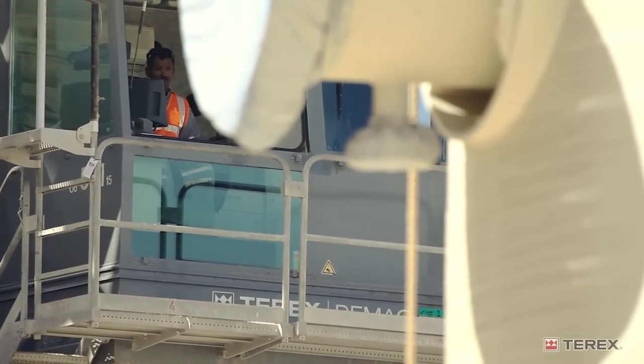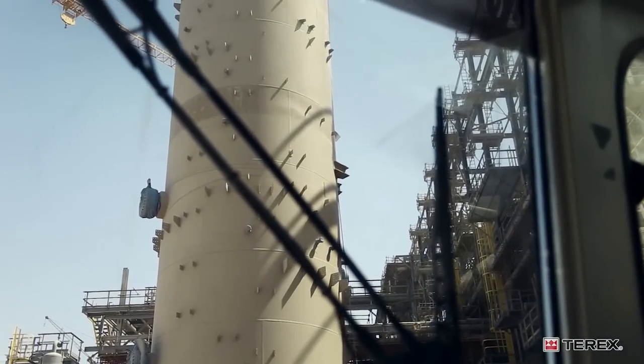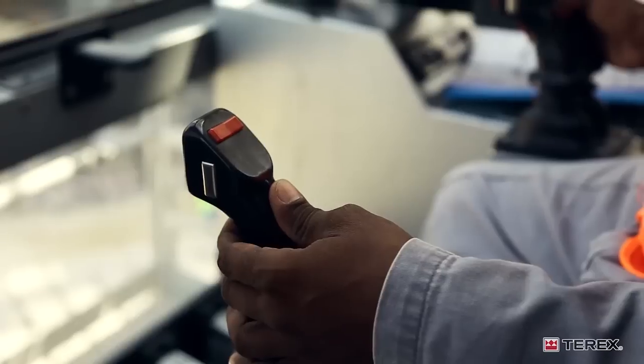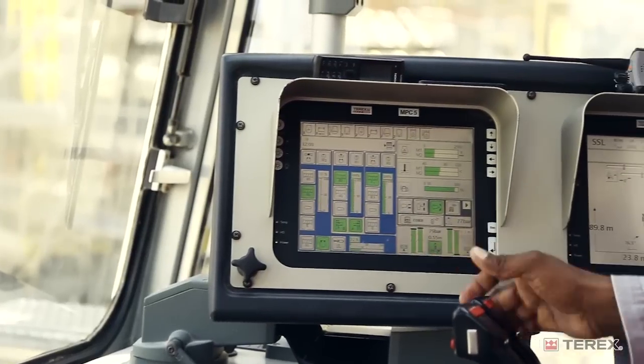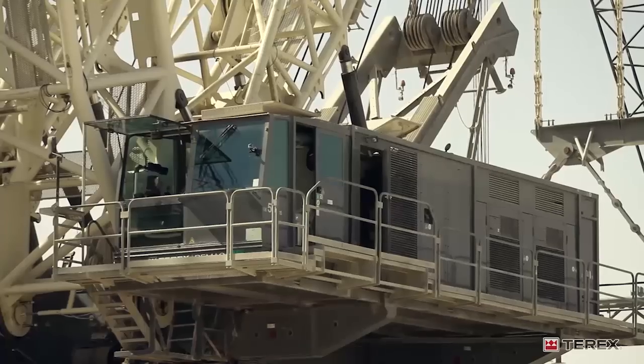The computer onboard the crane and the system software and the control system installed by Terex is very user-friendly. All the operators we have trained are very happy with it. They're very comfortable with day-to-day use, and in terms of precision, we were spot on.